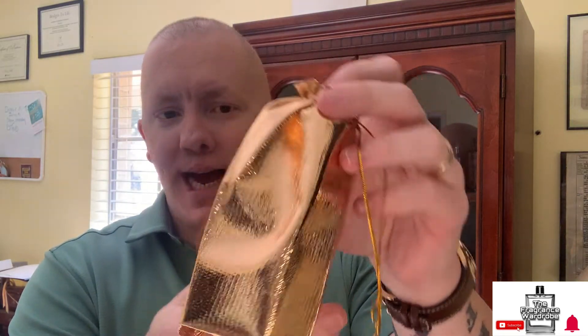I'll review these even if I've already reviewed the decant version — I will review the full bottle presentation as well, so that's four more reviews. You guys can see the full presentation and all that. I love the little gold bags on these — very fancy, first class.